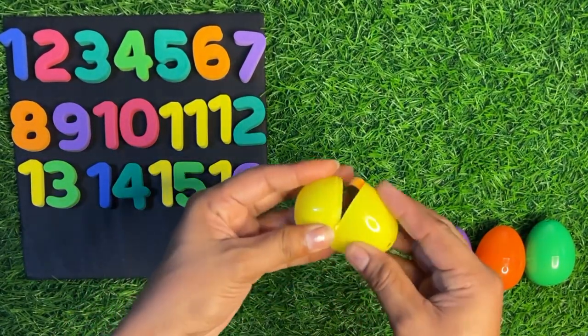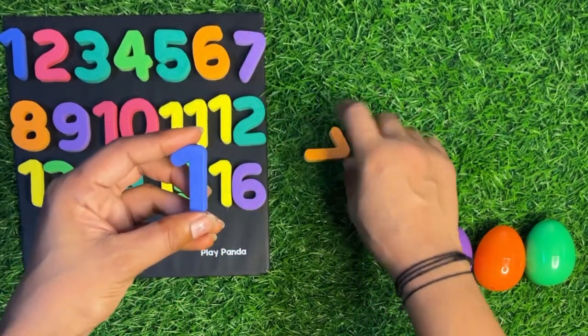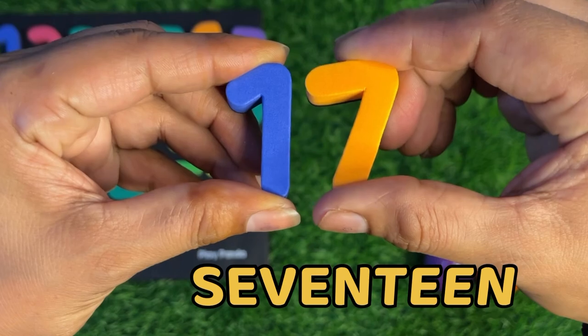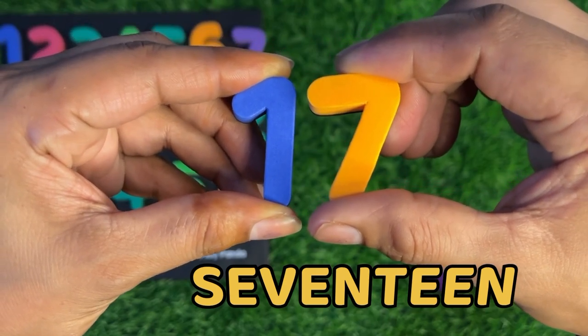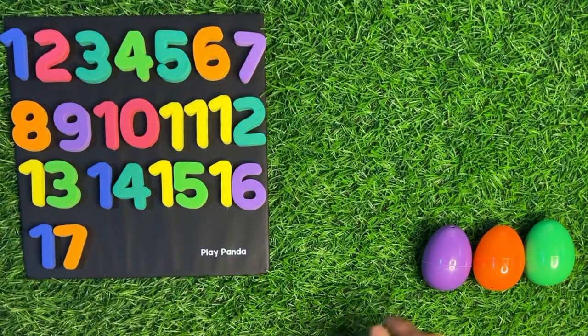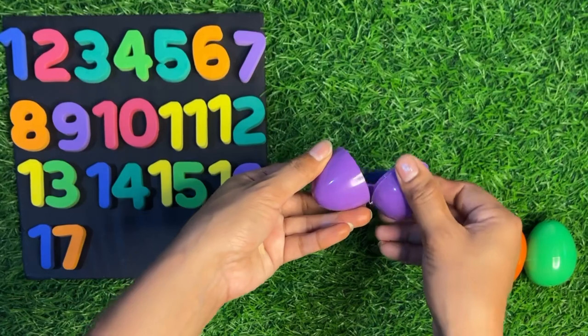Wow, here we got a beautiful number seventeen — one seven, seventeen! Paste it seventeen here. Next we have a purple egg, let's open this.